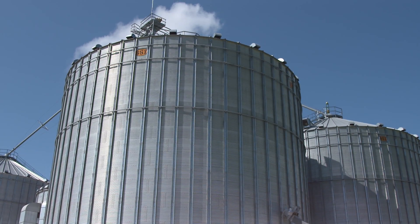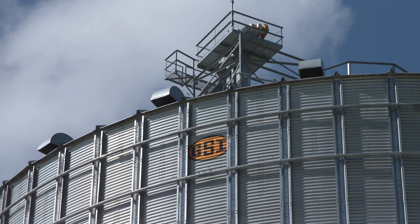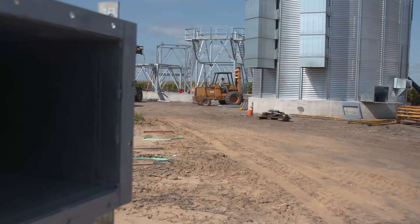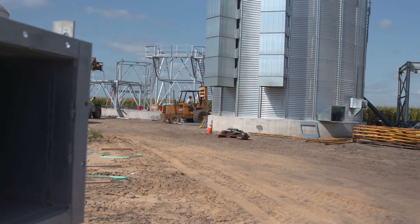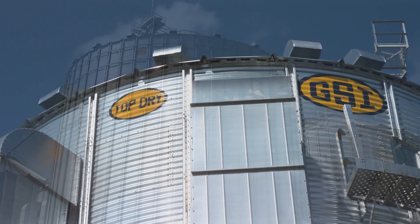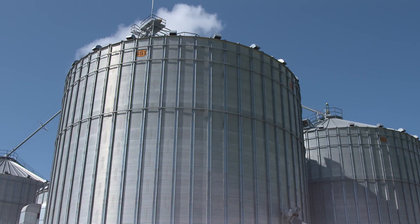I'm a fifth generation farmer on the Schroeder family farm. We were needing 300,000 bushel of storage immediately and we needed drying capacity. So we went onto a bare site and put in a GSI top dry wet holding tank and two 125,000 bushel storage bins.